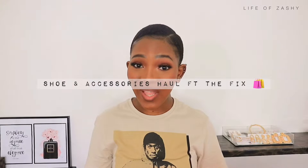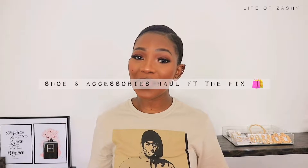Hey my love, welcome back to my channel, thank you so much for tuning in. So in today's video I will be doing a shoe and accessory haul. I was supposed to do a shoe haul a couple of months ago, however life happened, so I decided to combine the two. First up we will start with the accessories I picked up at The Fix.